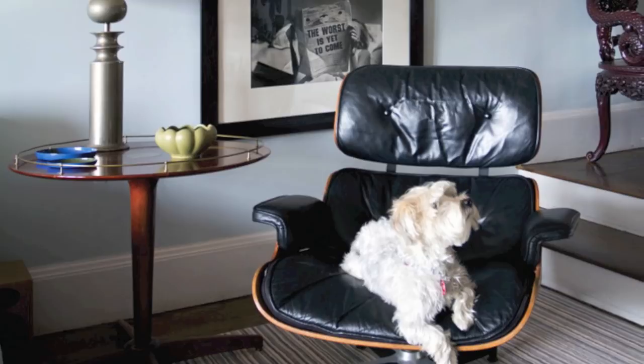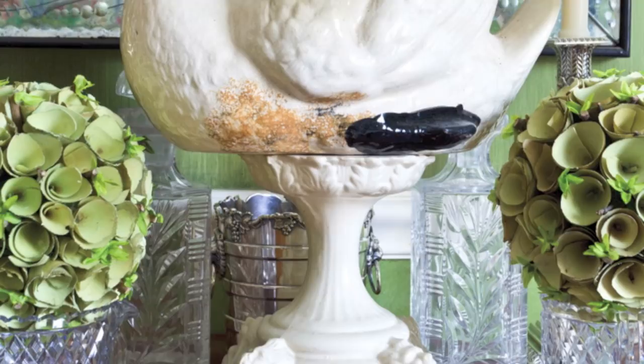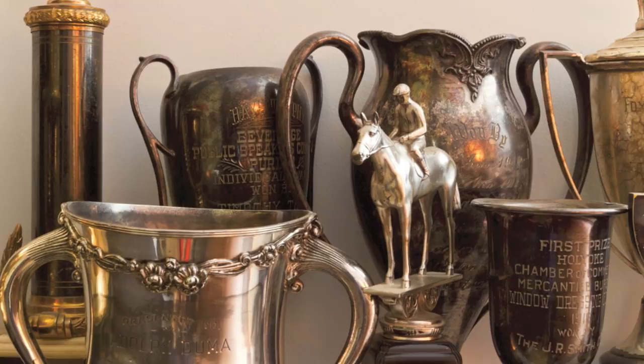All of these things gave her so much joy when she was alive. And for us, they're beautiful pieces that help keep a little part of our wonderful mom in our daily lives even though she's gone. We grew up with these objects and always associated them with home. Today, that familiarity makes our apartment feel that much more inviting and truly ours.